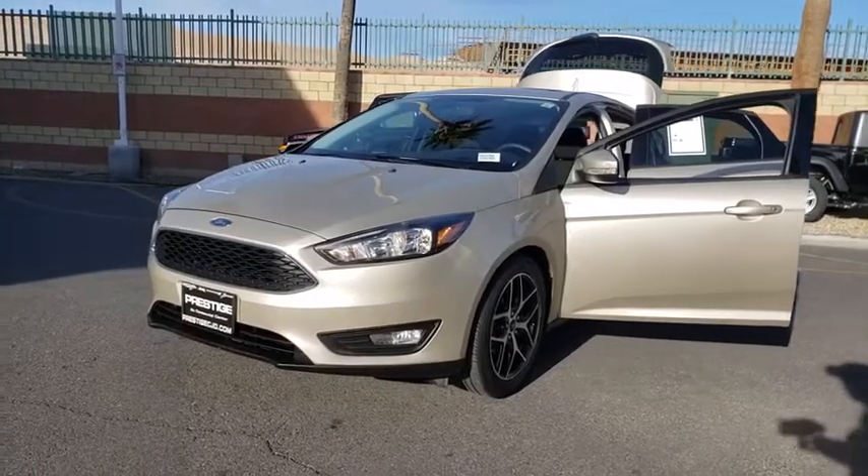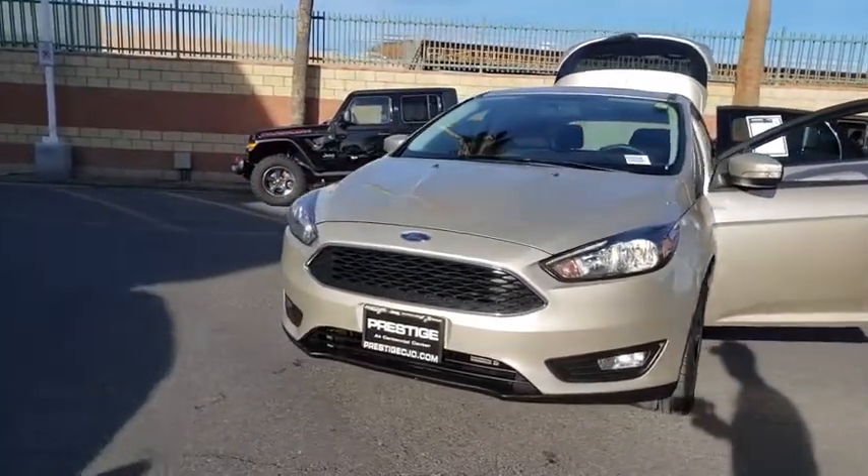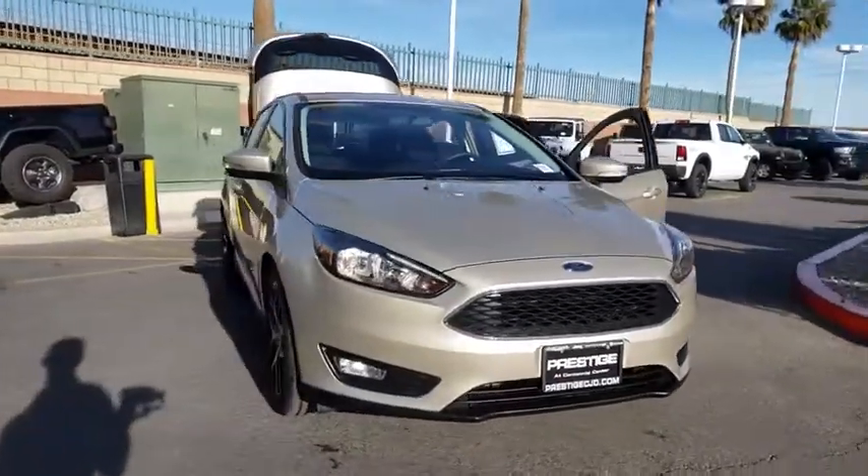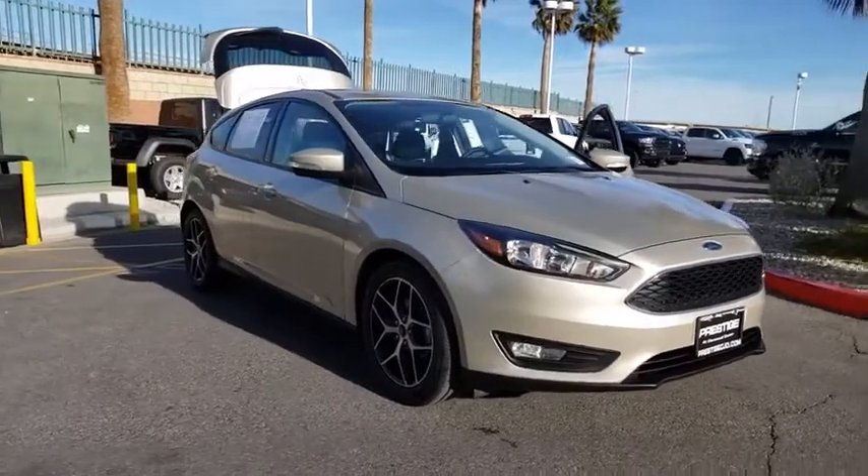Looking for the right vehicle? Check out the 2017 Ford Focus. Focus has more cool tech, more of what you're looking for. From any point of view, more than meets the eye.